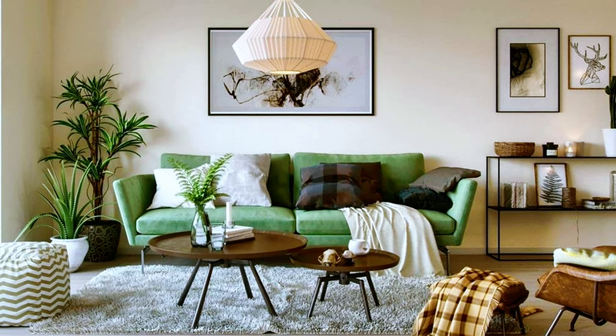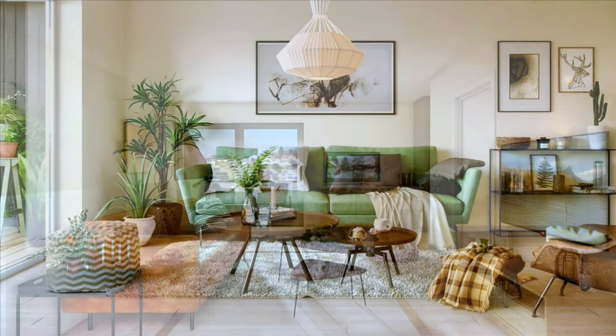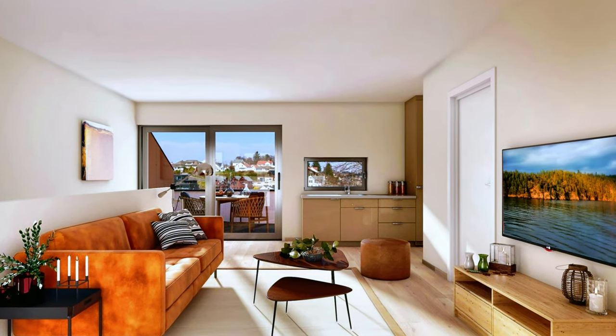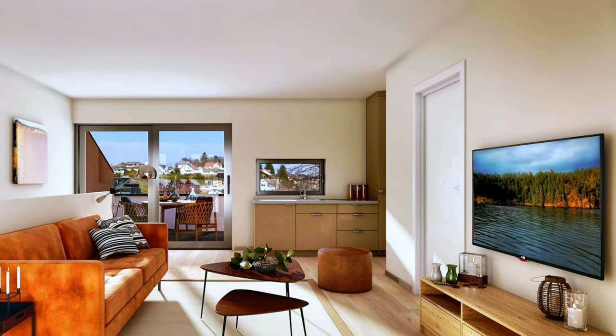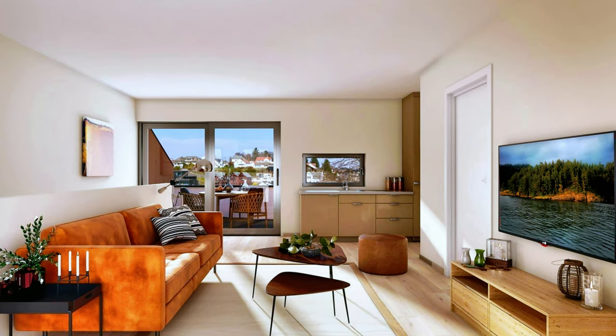In this image you can see a modern living room with mid-century furniture pieces. A simple and beautiful living room decor furnished with cognac leather sofa and several lightweight furniture pieces.